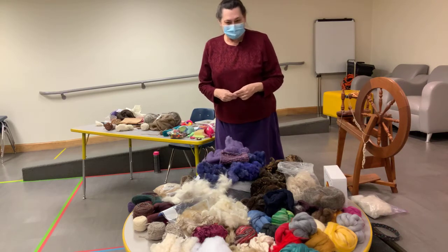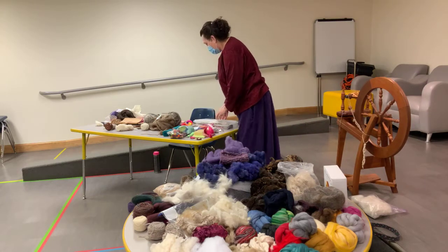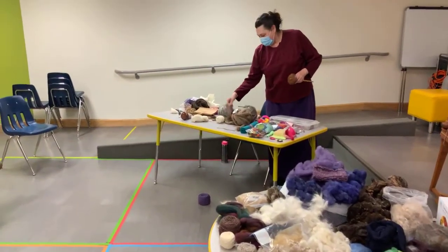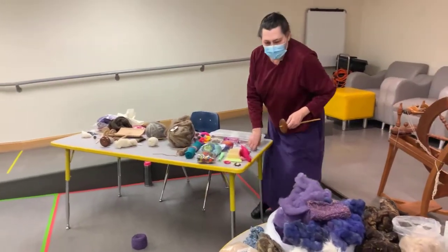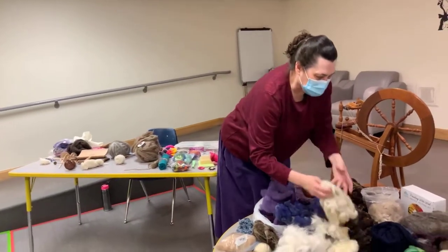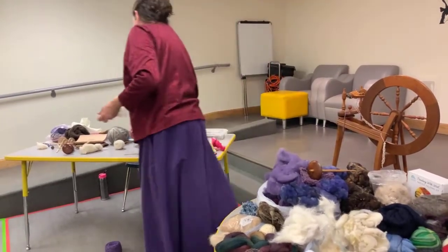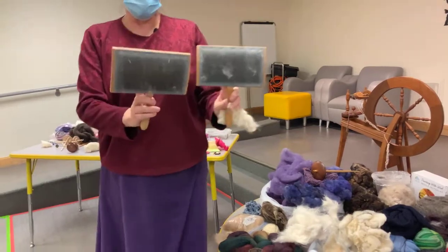So what I think I want to do first is give a little idea of how we prep some wool and spin with it. I'm going to take some of this wool right here, and what we use are big brushes.